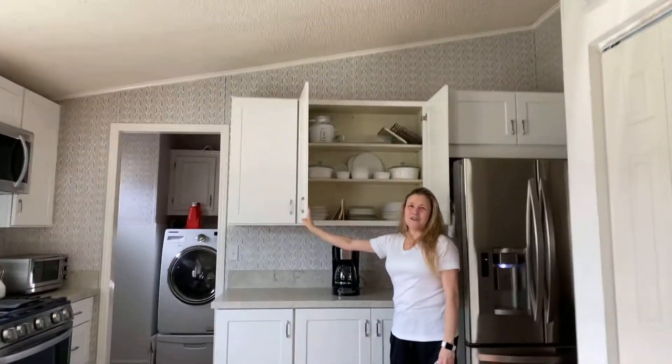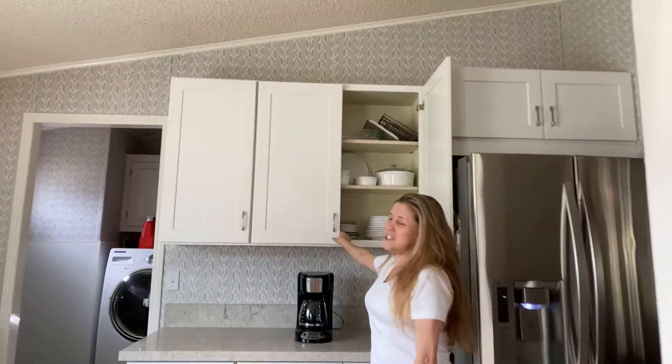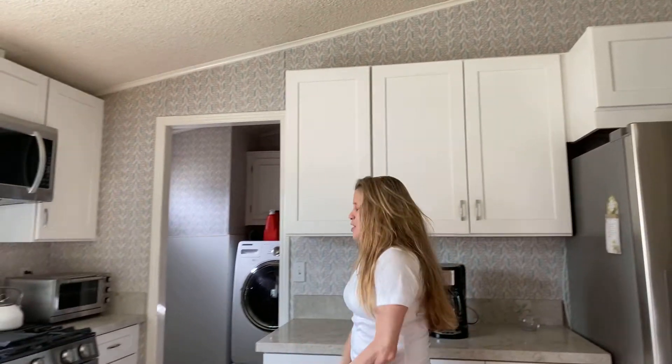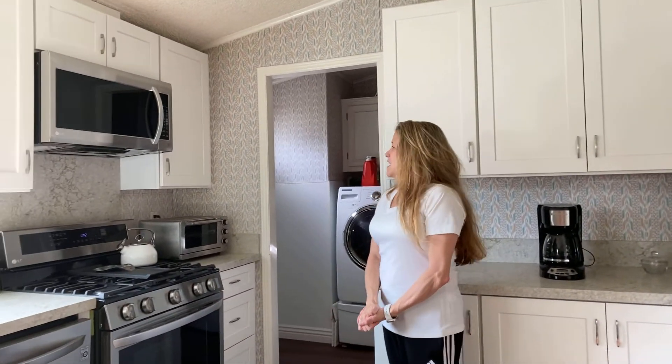Absolutely. Hi, everyone. I was just calling, just letting you guys know how happy I am with my project, my new Christmas kitchen remodel.